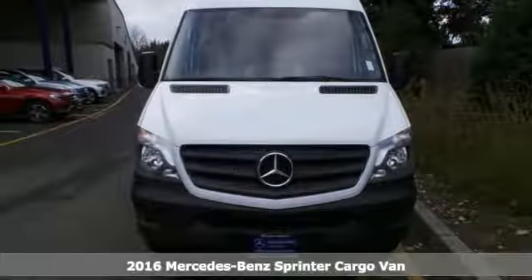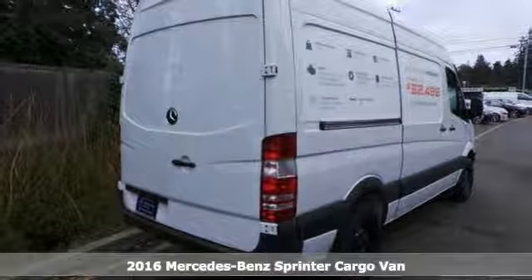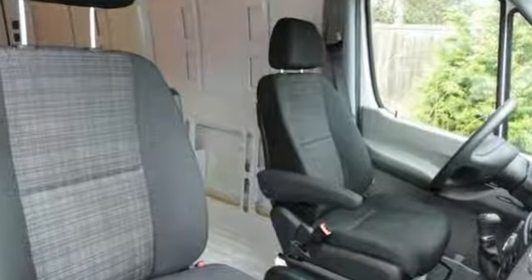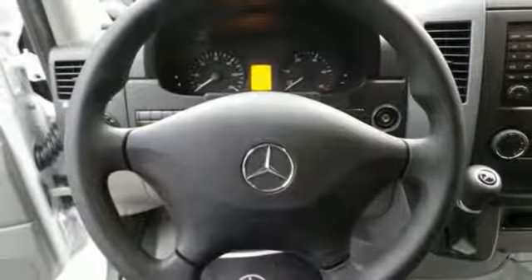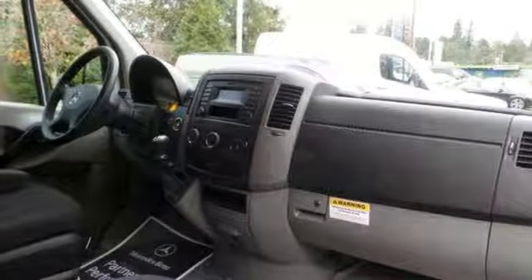You will get years of use out of this trustworthy 2016 Mercedes-Benz Sprinter cargo van that comes with everything you need, like the hands-free communication and power windows and cargo tie-downs. It also has the rear swing-out doors and side sliding door. This one has a roomy interior and powerful performance and rock-solid quality. This full-size cargo van is an excellent choice for your business.